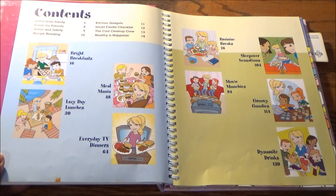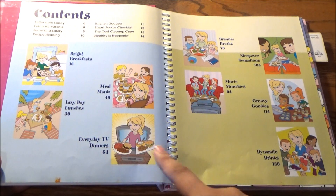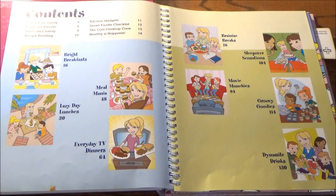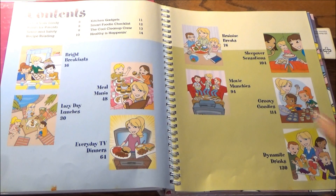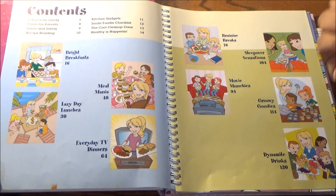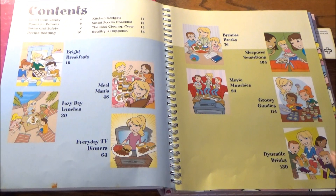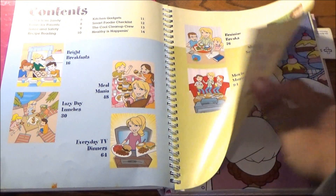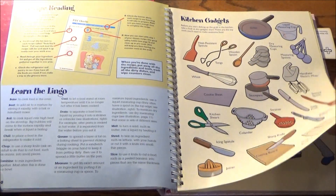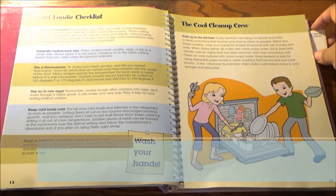The recipes themselves are divided into these chapters: breakfast, meal mania, lazy day lunches — the first of three menus I'll be highlighting here — everyday TV dinners, with the other two being movie munchies and, what really brought this all together, sleepover sensations. We also have brainiac bites, groovy goodies, and dynamite drinks. There's also a kitchen time guide, kitchen lingo, a list of essential kitchen gadgets to have on hand, and tips on cleanup.